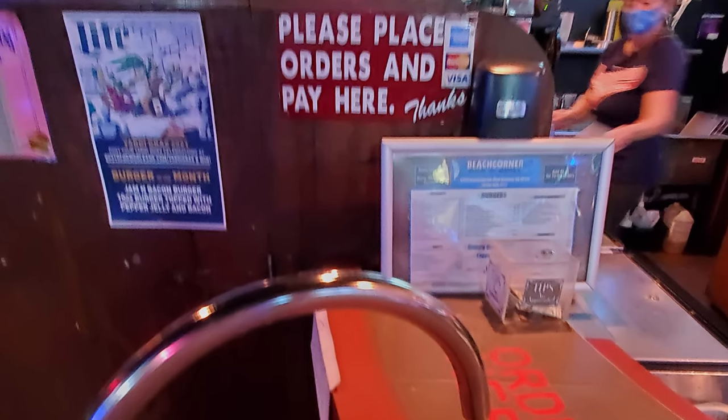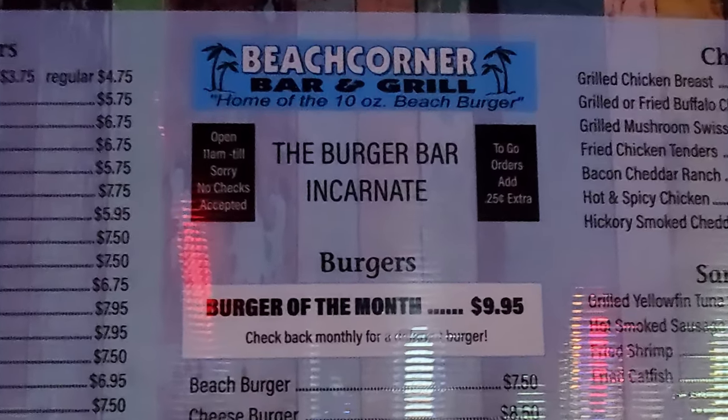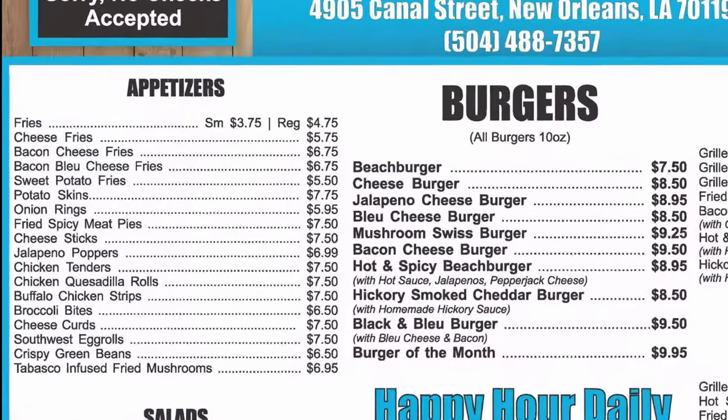You order right here at the front when you first walk in at the counter. They have their menu posted up on the board, and you can also look on the website to order.